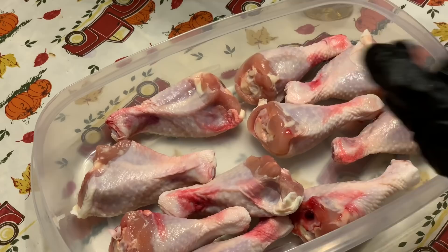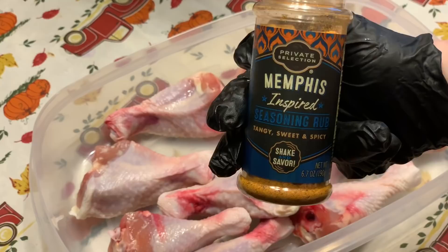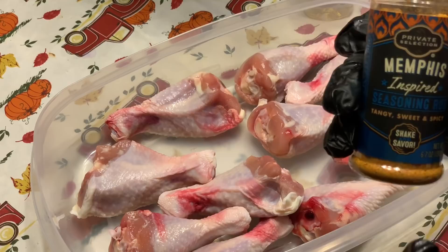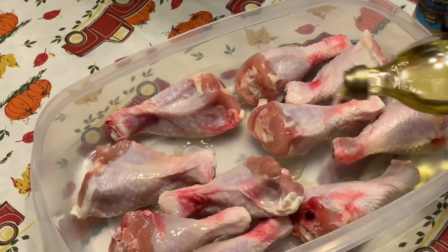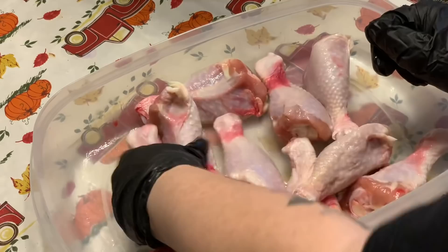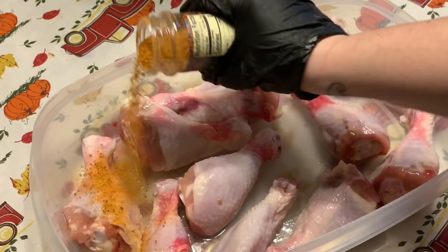I've got two packs of chicken drums — six in each package. I'm going to season them with this Memphis-inspired rub. I know this recipe is called sweet chili, but I really enjoy combining barbecue and sweet chili flavor, and this Memphis rub is perfect to get that barbecue base before you add the sweet chili sauce at the end. I'm rubbing them down with some olive oil first — regular oil works too.